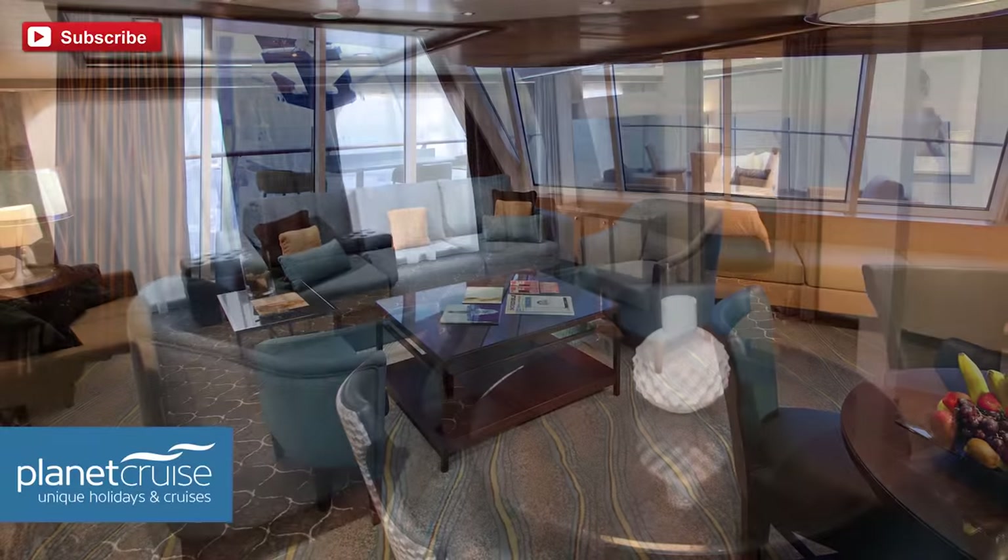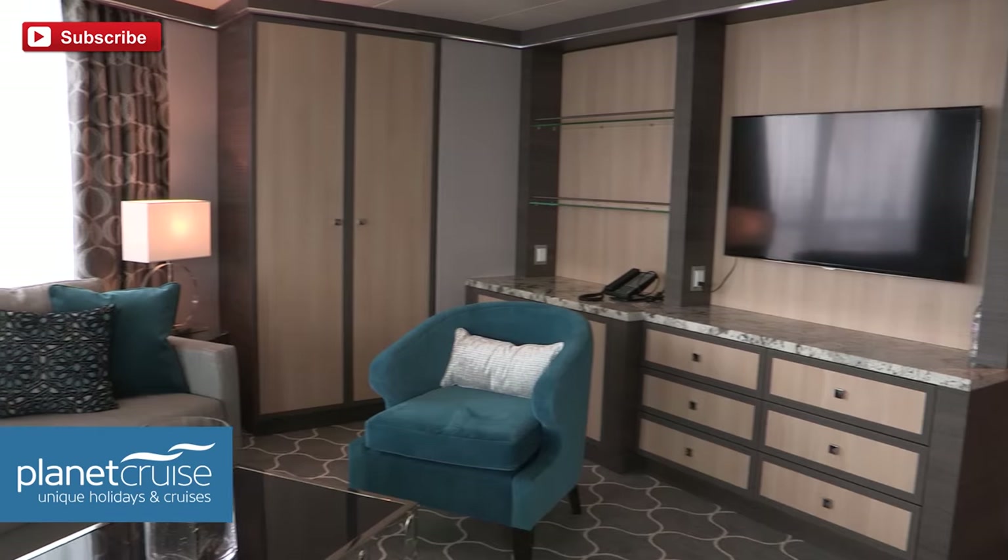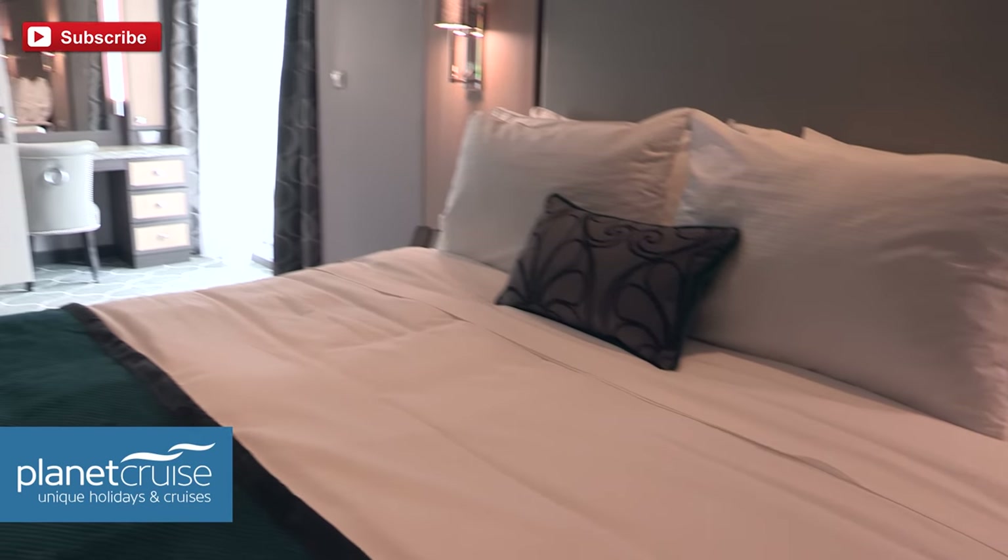Sky Class applies mainly to the Aqua Theatre suites, the Crown Loft suites, the Owner's suites, the Royal Family suites, Superior Grand suites, and Grand suites. We went into the Aqua Theatre and Loft suites — I really love the Aqua Theatre suites. From your balcony you can watch the shows, like having a box at a top concert or sporting event, watching the divers. If you've got the money, definitely look at those — they sell out very quickly.